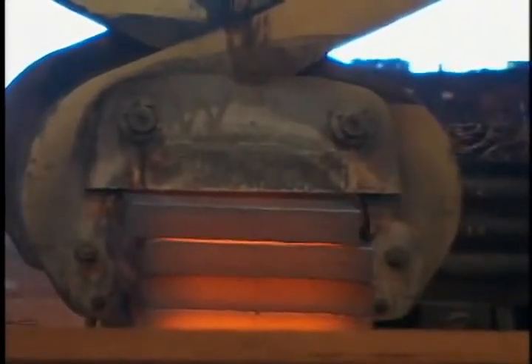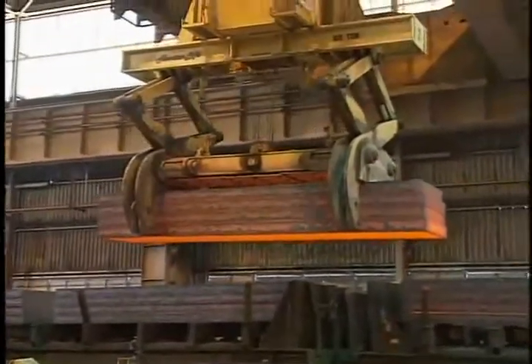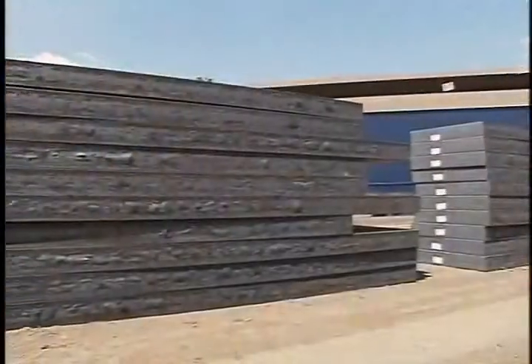The shape of the mold determines the shape of the semi-finished products that come out of the caster. And since most U.S. Steel plants make sheet products, most of our casters output slabs — typically 8 to 9 inches thick and 3 to 5 feet wide. As they exit the caster, slabs are cut into sections up to 40 feet long and stacked to await further processing.